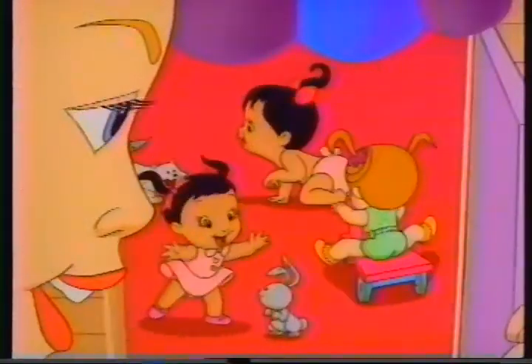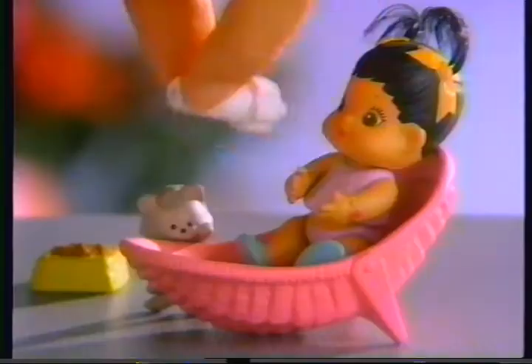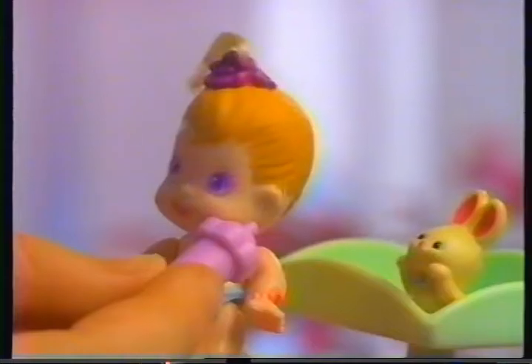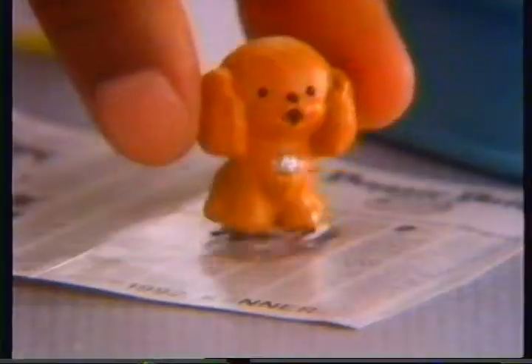It's the Baby Buddies nursery! And every baby has their own baby pet — they're buddies! Baby Buddies, you need a mommy! Ooh, Baby Buddies! I love the baby things you do! What you do, your baby pets do too!